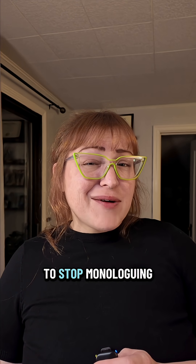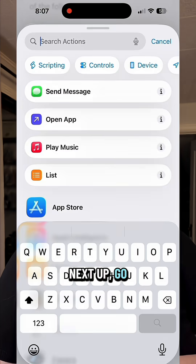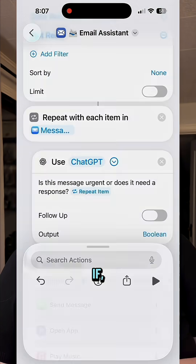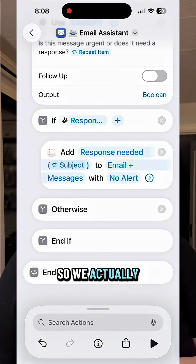This basically forces your AI to stop monologuing and give you a simple yes or no answer. Next up, go into the actions and search for 'if', because if that result is true, we want to create a new reminder so we actually respond.